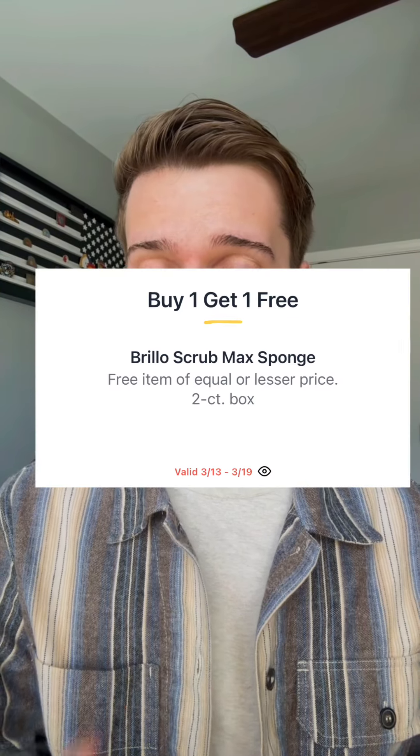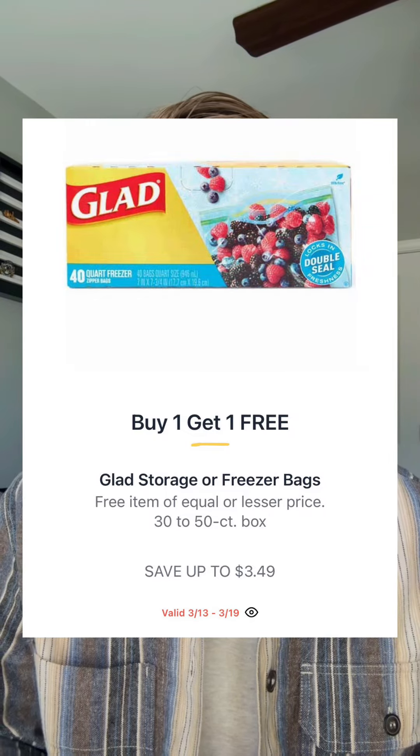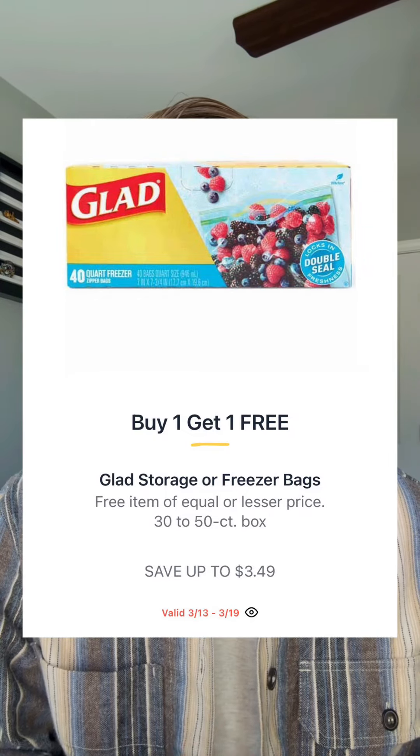The Brillo Scrub Max sponge two-count will be buy one get one — no price listed, but sponges on BOGO are always great since you can swap them out regularly. The Glad storage or freezer bags will be buy one get one, saving up to $3.59, so we could be looking at around $1.74 for the highest priced item depending on which pack you pick up.